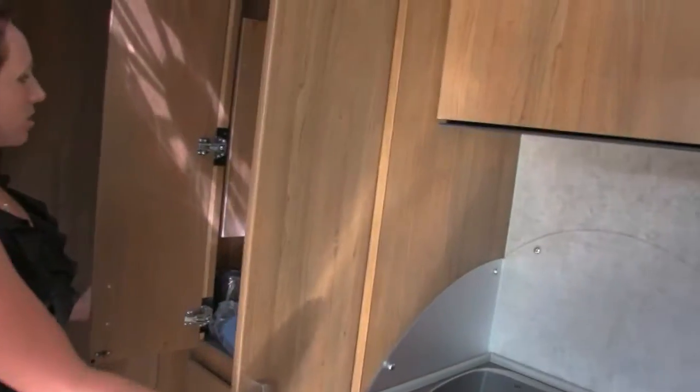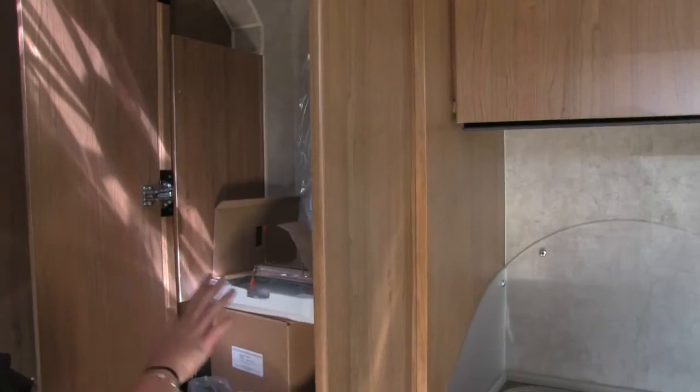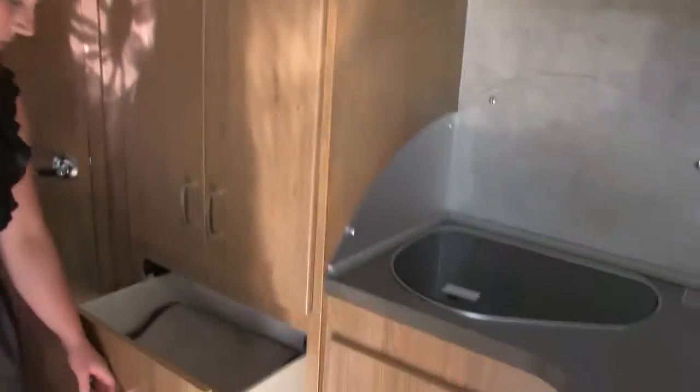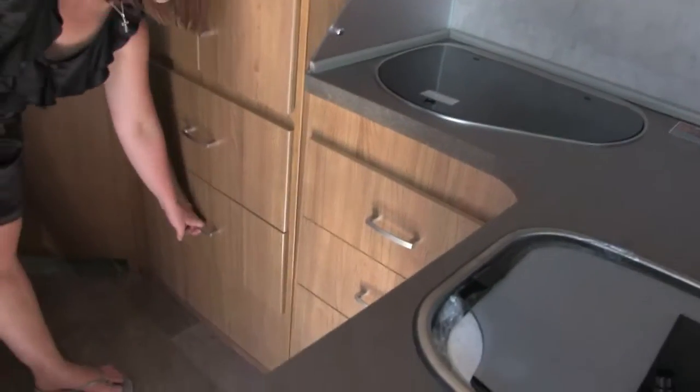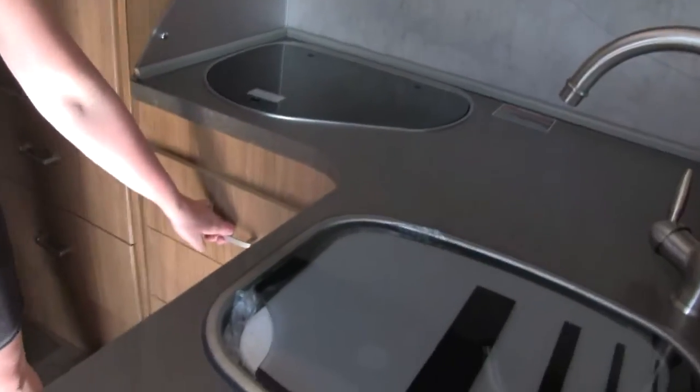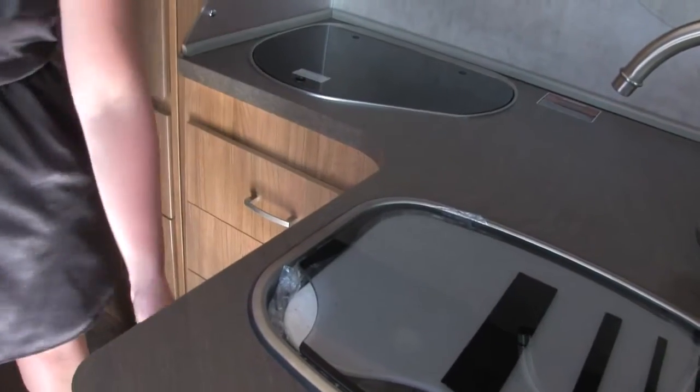Over here we've got some nice storage area. This one has a little wardrobe bar across the top as well as some of your other accessories for throughout the unit. You've got quite a bit of storage here in your drawers, more drawers there underneath the range, as well as another cabinet there underneath the sink.